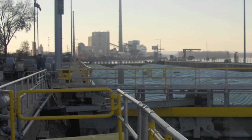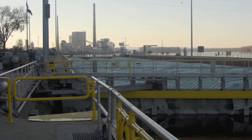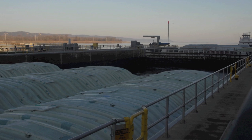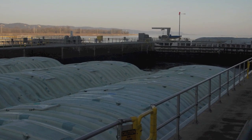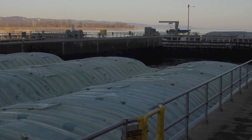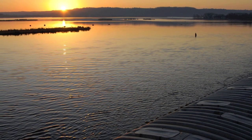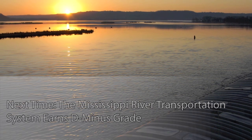It's evident that if we're going to move twice as much grain to market twenty or thirty years from now — when 300 bushel corn and 100 bushel soybean yields represent the U.S. average — we're going to have to spend hundreds of millions of dollars to update the river's ancient system of locks operated by the U.S. Corps of Engineers. Next time on Shipping Out, the Mississippi River transportation system earns a D-minus grade.